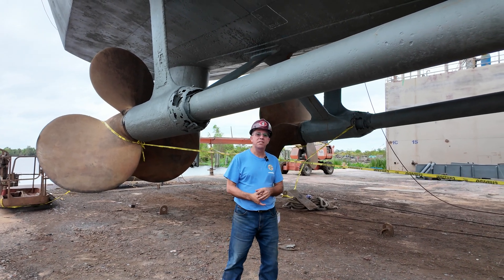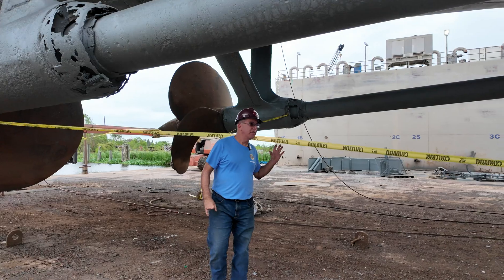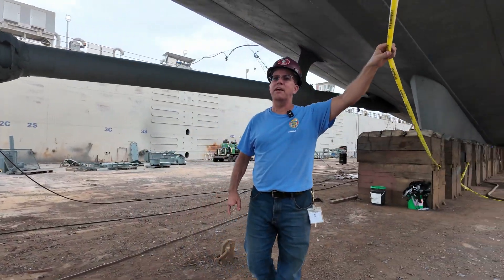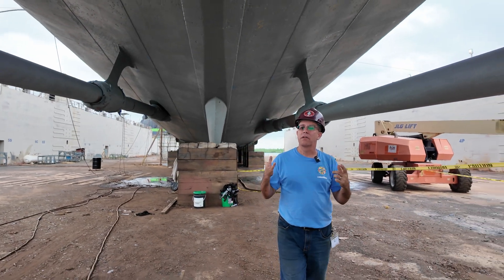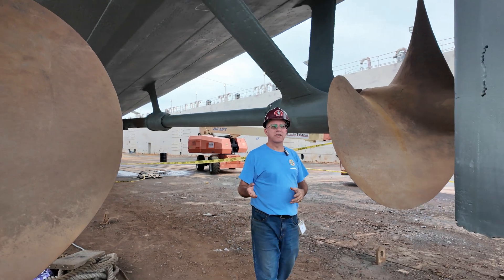I'm Tim Nesmith, ship superintendent of the USS Kidd, and we are in Thomas C. Shipyard in dry dock number six. We're going under the caution tape into a prohibited area — we're rebels. Today we're going to tell you a little bit about the underside of the ship and our propulsion system.